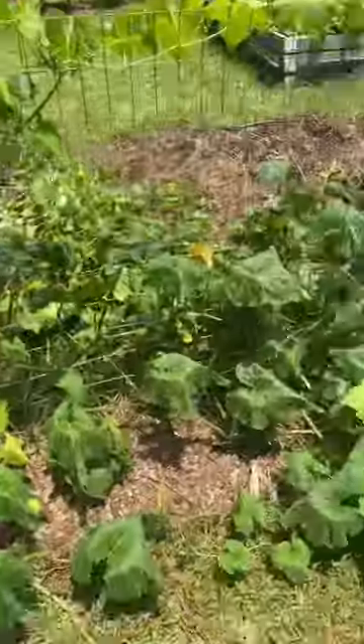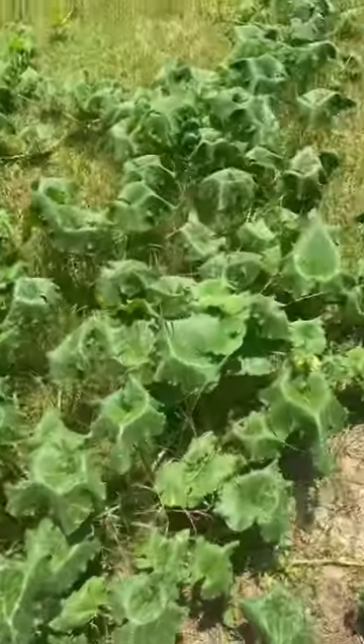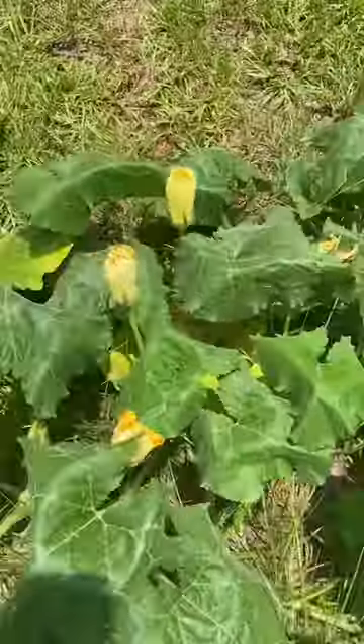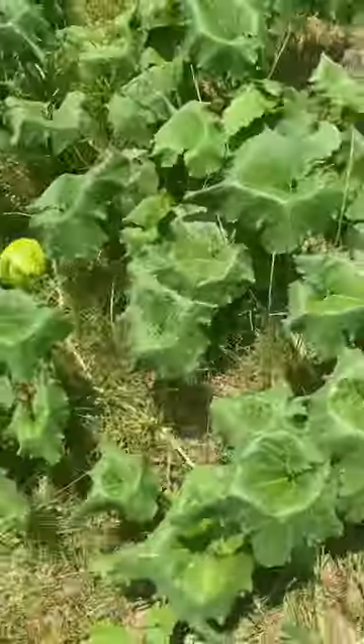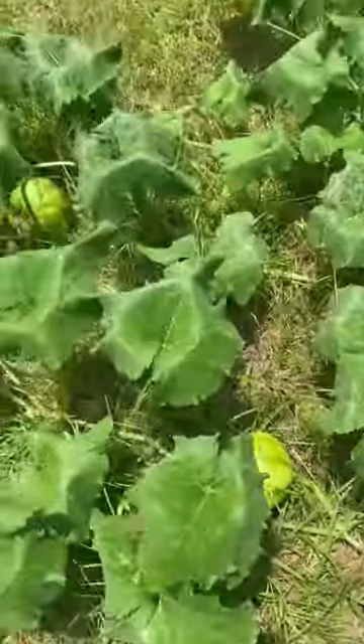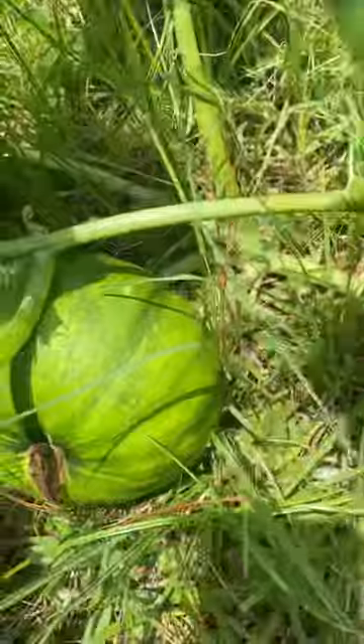You can see the leaves on the ground are much darker green, there are tons of flowers popping up, and some of the first fruits are coming in. Here's another good example of that.